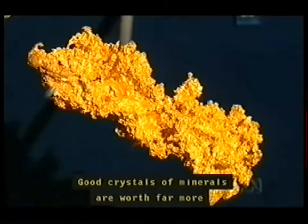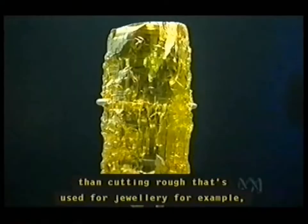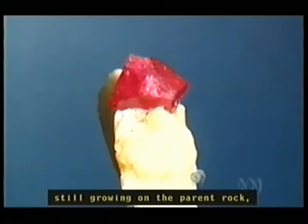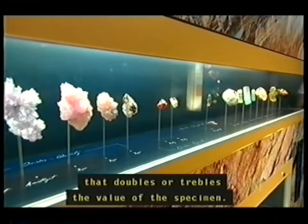Good crystals of minerals are worth far more than cutting rough that's used for jewellery, for example, and particularly when those crystals are collected still growing on the parent rock — that doubles or trebles the value of the specimen.